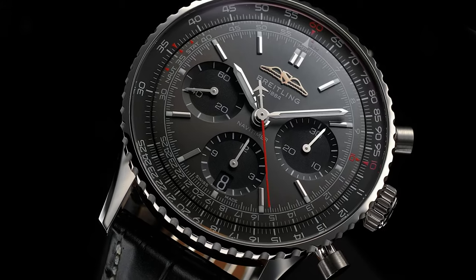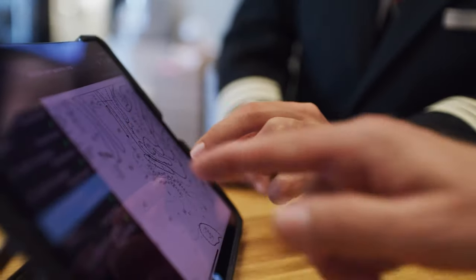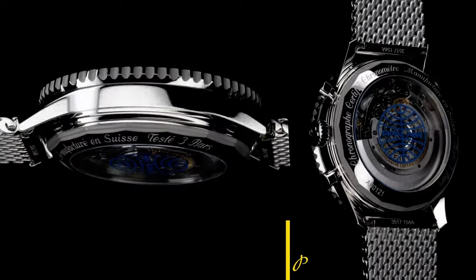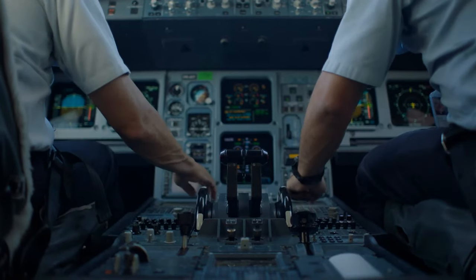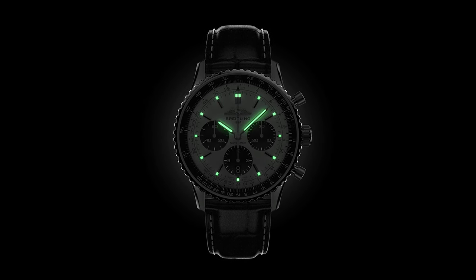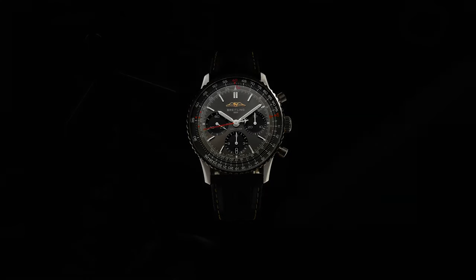This modern iteration preserves the Navitimer's iconic elements while infusing contemporary refinement. The flattened slide rule and domed crystal create an elegantly streamlined profile. A blend of polished and brushed metal exudes a sophisticated yet subdued allure. The reintroduction of AOPA wings at 12 o'clock sparks nostalgia, a nod to its storied heritage. Breitling's Navitimer B01 transcends its role as a pilot's instrument — it's an emblem of aviation's golden era and an accessory favored by luminaries like Miles Davis. With new hues and classic design, it remains a testament to style, function, and enduring legacy.